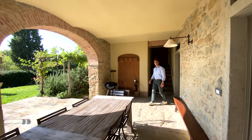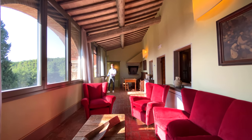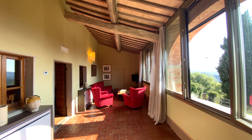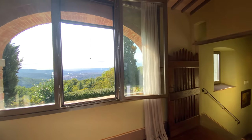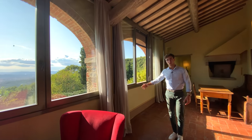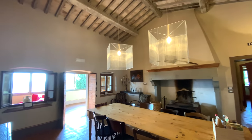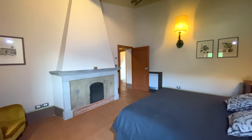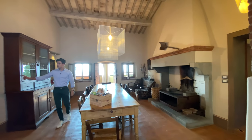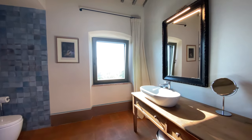Let's now go upstairs to the first floor. We're now on the first floor of the Leopoldina. Here we find another apartment with this beautiful living area with these huge windows that have this incredible view over Arezzo and let so much light come in. Over here there is the kitchen, which has its own fireplace and divides the whole apartment. There is one bedroom over there with en suite bathroom, another bedroom with en suite bathroom on the right.